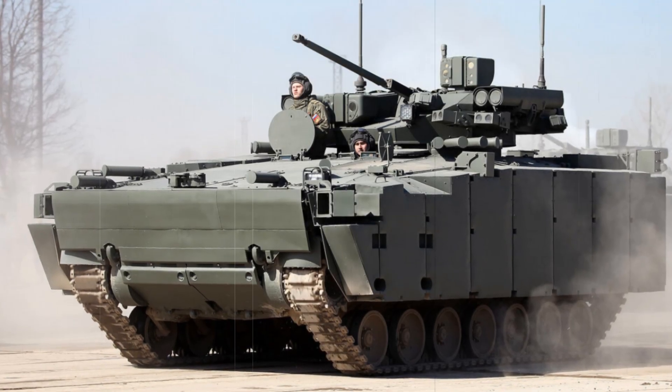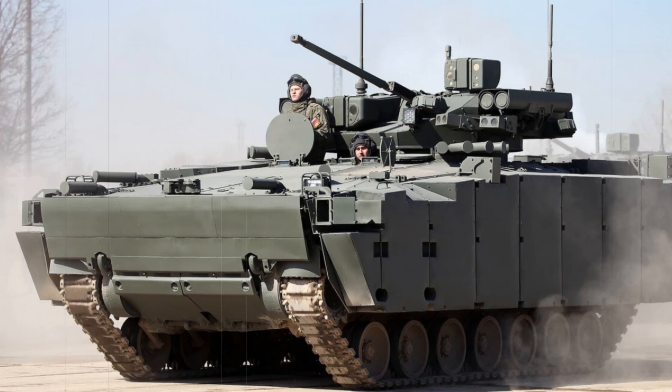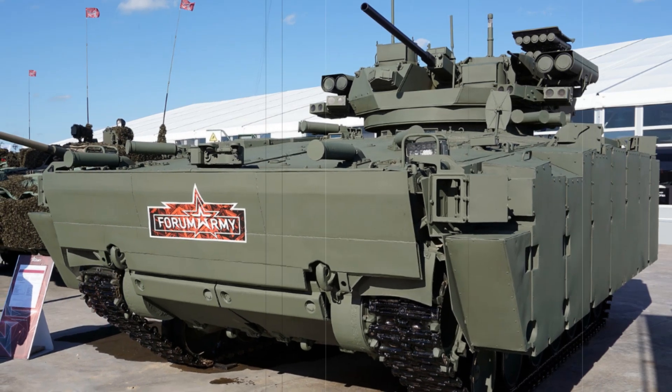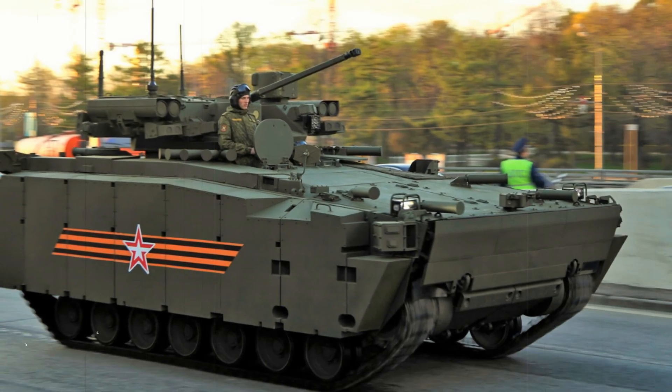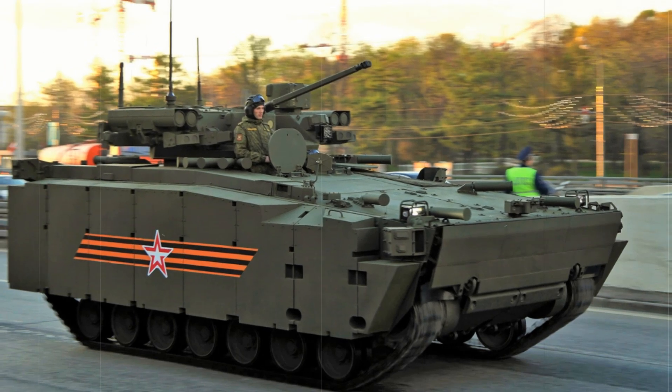Imagine a future where the army moves across the battlefield on ultra-modern equipment, protected from any threats. One such vehicle is the Kurgonets-25, a Russian infantry fighting vehicle that promises to be a real breakthrough. What makes it special? Why is it compared to the best Western models? Today we will take this machine apart piece by piece and find out if it will truly change the rules of combat.